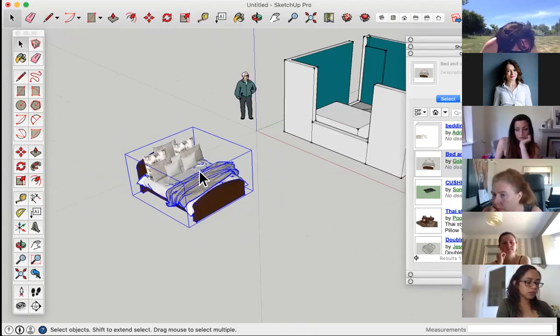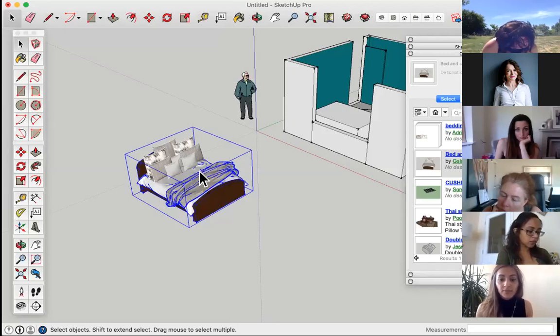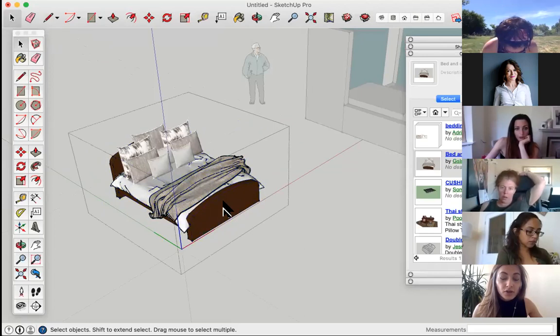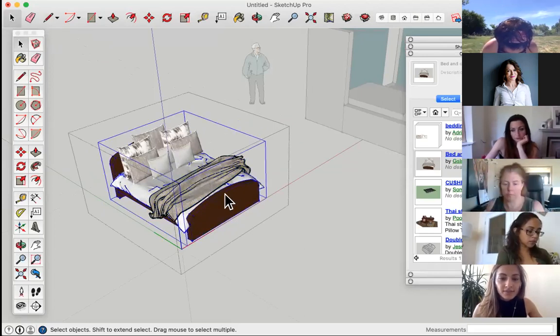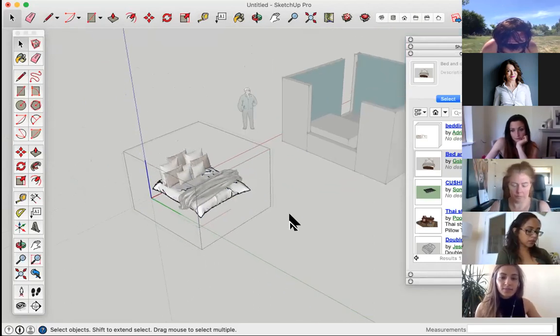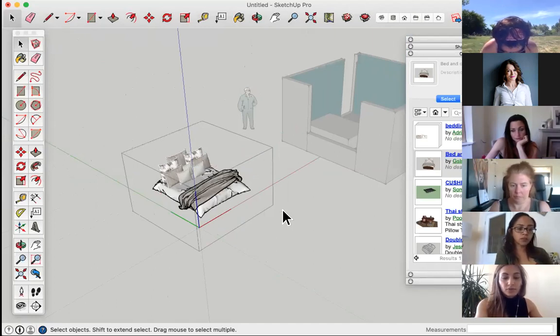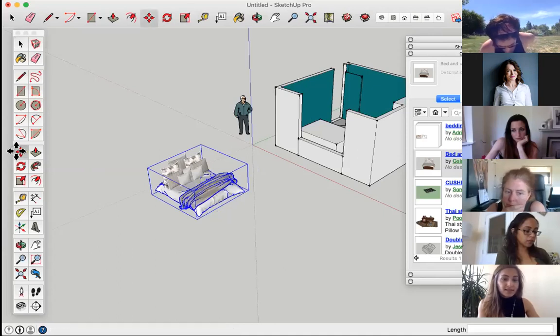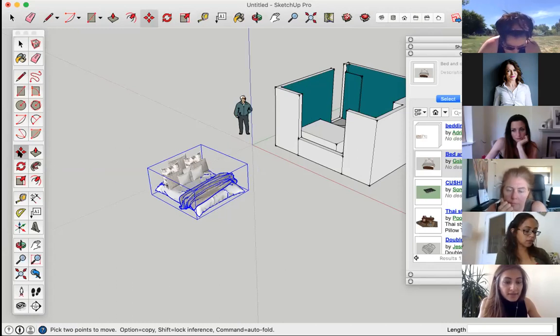The difference between groups and components: components are intelligent. If you have multiple beds in your model and decide they're all too big, just change the size of one and every single bed will change. You can also create your own components. I'll click into the component, find the brown frame element, and delete it — I'm just interested in the bedding. Press escape to come out of a group or component.